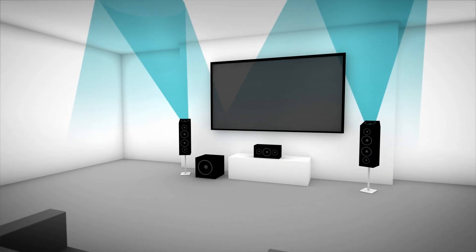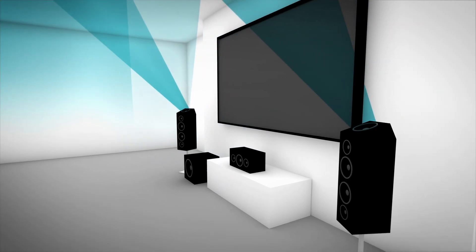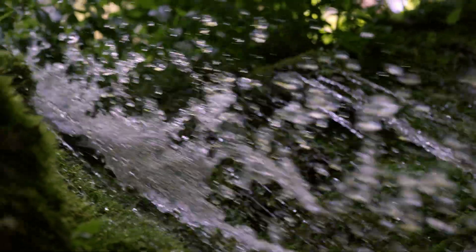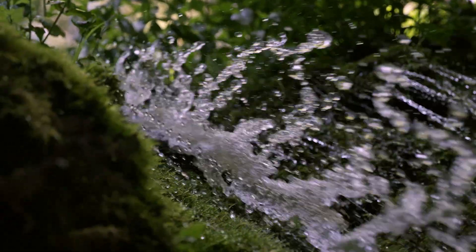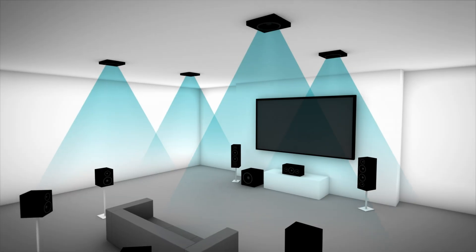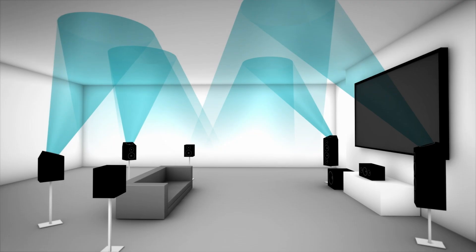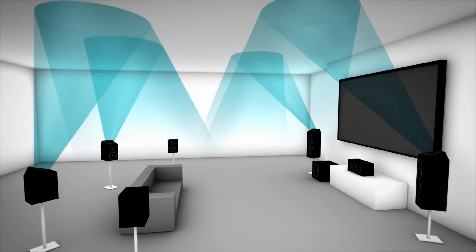Dolby Atmos-enabled speakers include conventional speakers and up-firing elements in a single cabinet. But if you like your existing speakers, you can simply add up-firing speaker modules. Either way, you get the same multi-dimensional, immersive sound environment. You can get an optimal Dolby Atmos experience with four overhead or up-firing speakers, but Atmos will work with as few as two or as many as ten. And if you're starting from scratch, you can get a complete home theater-in-a-box system that includes Dolby Atmos-enabled speakers and sound processing.